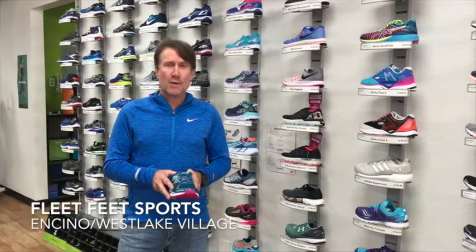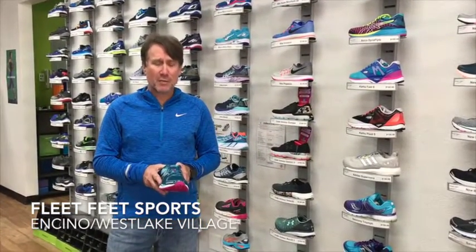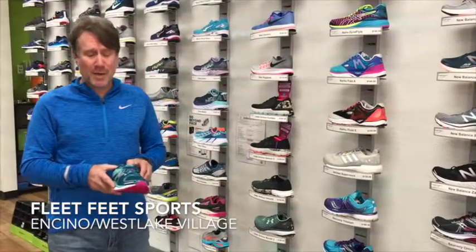Stability shoes continue to reign supreme — most people seem to need a little bit of support in their shoe. New Balance has been leading the way with some new models. A nice updated shoe that's been around for a number of years but has been really refined over the last couple of years is the 1260 from New Balance.